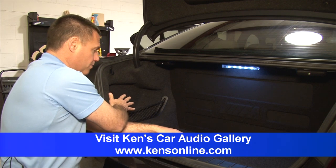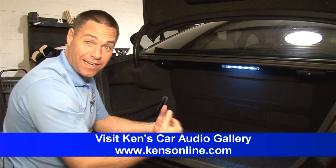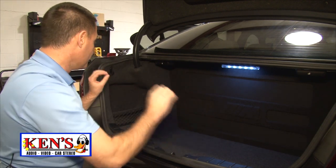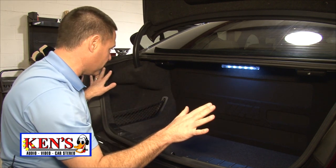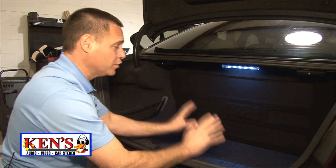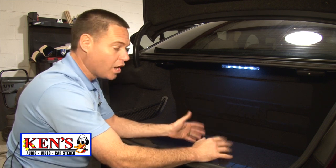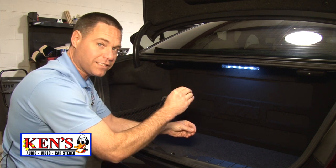Over here was where the factory amplifier was — this is where the magical Rockford 360 was placed, tying into the factory system. Every panel went back together like it's supposed to. The coolest thing about this ride is next year if he decides he wants to buy another one, all of this custom stuff can go right back to stock.